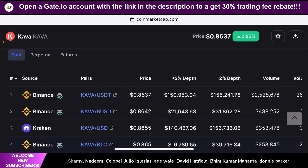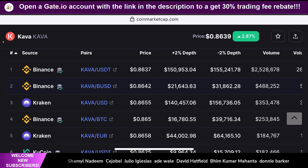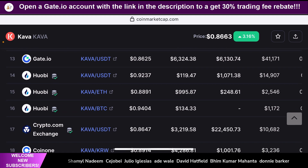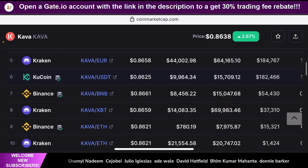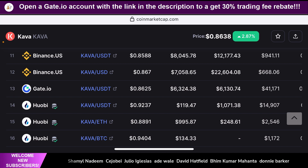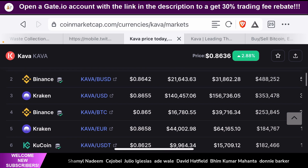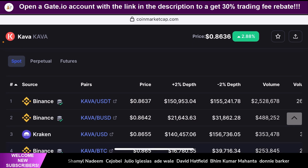Buying from these exchanges gives you a really good opportunity to easily sell when Coinbase lists Kava eventually. You can also do quick arbitrage trading from exchange to exchange — for example, Binance, Kraken, and KuCoin are all in the 86 cents range, but Huobi Global is trading at 92 cents. So you can easily do trades between Huobi Global and Binance or Kraken to make some quick arbitrage gains as well. Not only does Kava give you good short-term, mid-term, and long-term options, but it also gives you a quick arbitrage opportunity.